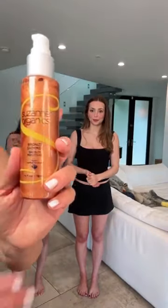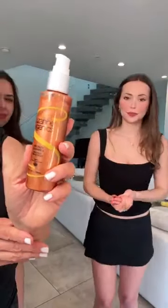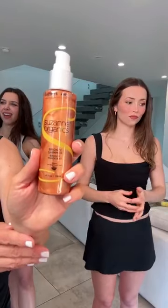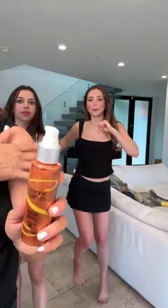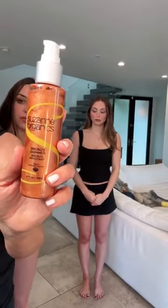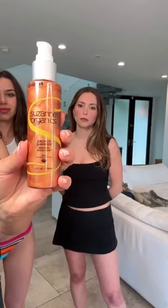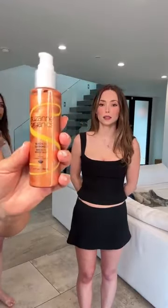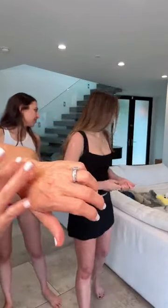I want to talk about another thing that was one of Suzanne's favorite products — Bronze Shimmer. The woman loved to shimmer, and you know she loved an off-the-shoulder top. When you have an off-the-shoulder top, she would make that collarbone and shoulder shimmer. She would also use a little bit of this as highlighter on her cheekbones and on your ankles and calves. This has a little bit of the tanning active in it, but really what you're getting is the shimmer effect.